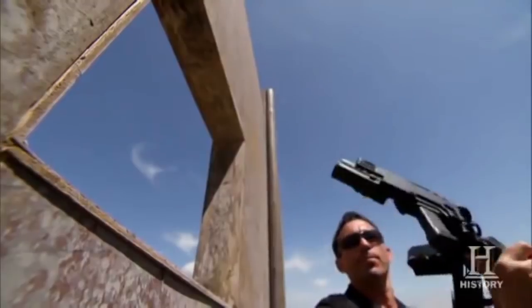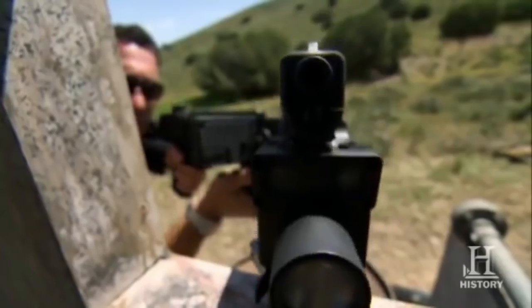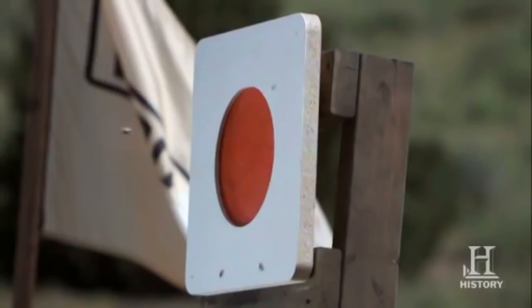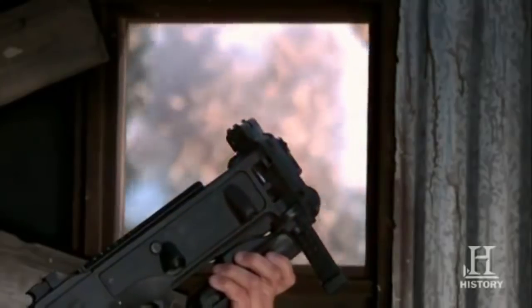1. Corner Shot. The Corner Shot was invented by former IDF counter-terror unit commander Amos Golan and could actually shoot around corners without exposing the shooter. Using two high-res cameras, the user can zero in on a target while their body remains unexposed.